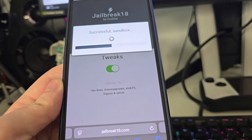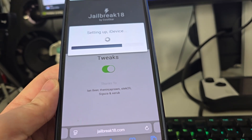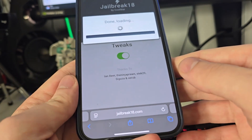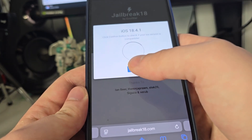From iOS 14 all the way up to iOS 18.4.1, you can jailbreak your device. iOS 14, 15, 16, 17, and 18 are all compatible with this jailbreak. Let's wait a few seconds for this to load.